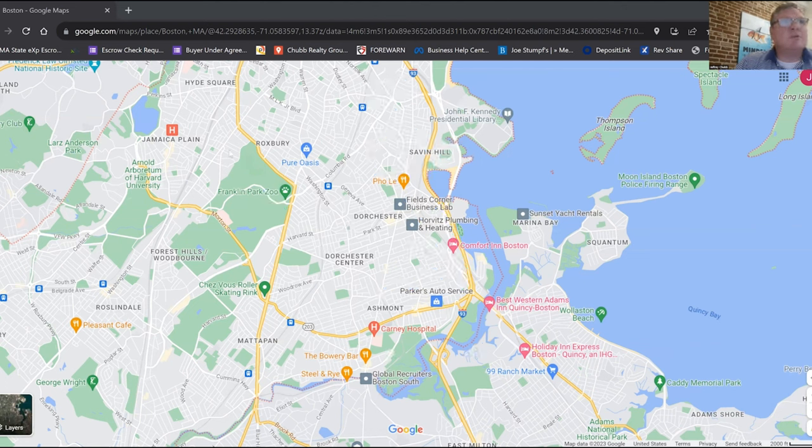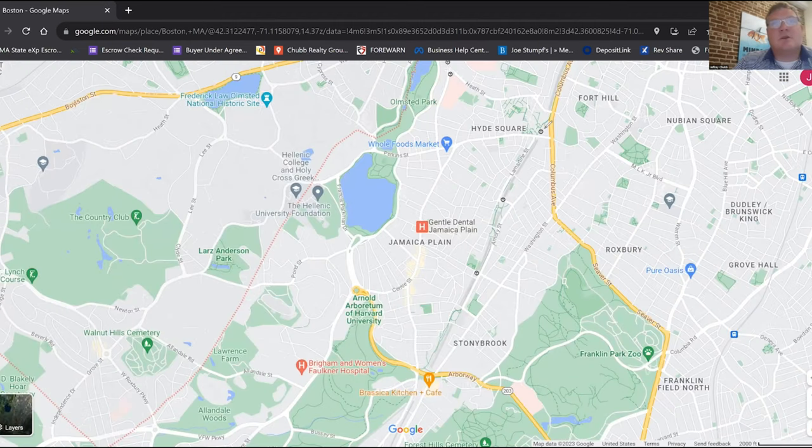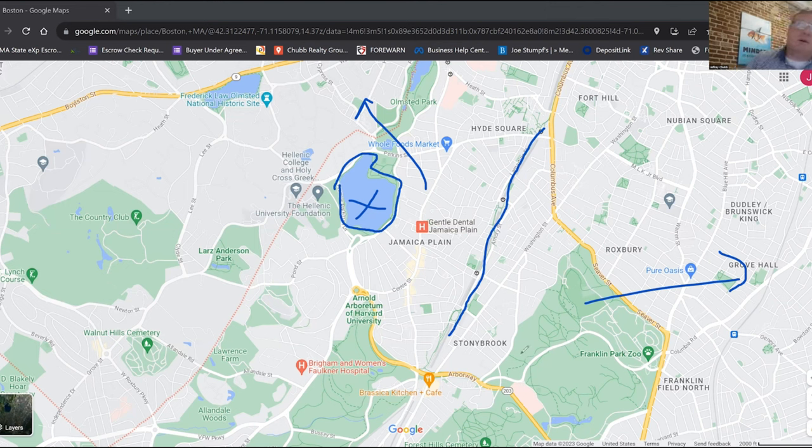Let's jump over to Jamaica Plain — a very popular neighborhood that people love. It is serviced by the Orange Line right here, which is great. You've got Jamaica Pond right there, another beautiful park you can walk around. One thing I've always noticed about Jamaica Plain is that it's landlocked in terms of highway access — you have to drive through quite a bit of city to get to Mass Pike or I-93. That said, Jamaica Plain is gorgeous. You can get condos, multifamilies, and some really nice single families, so the neighborhood offers a lot of diversity from a housing perspective. A lot of people also love the proximity to the Longwood Medical Area right above.